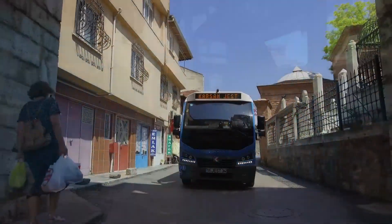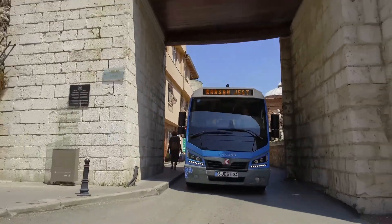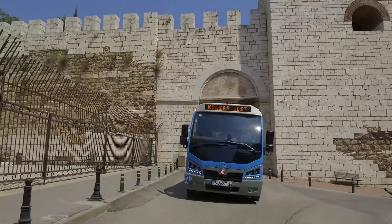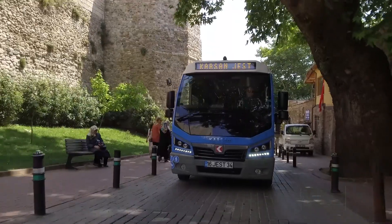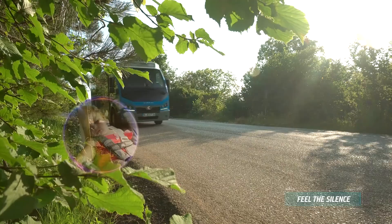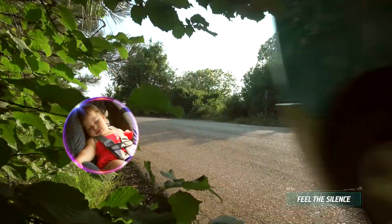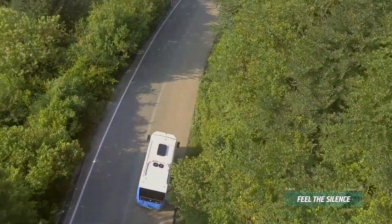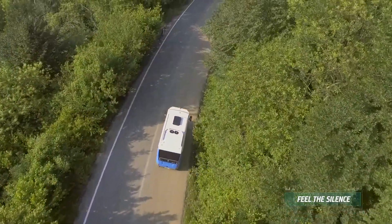With Jest Electric, every moment will have a different energy. Since it is designed for a peaceful city life, it runs so silently that even a sleeping baby will not be disturbed. Therefore, it offers first-class comfort to passengers and residents.